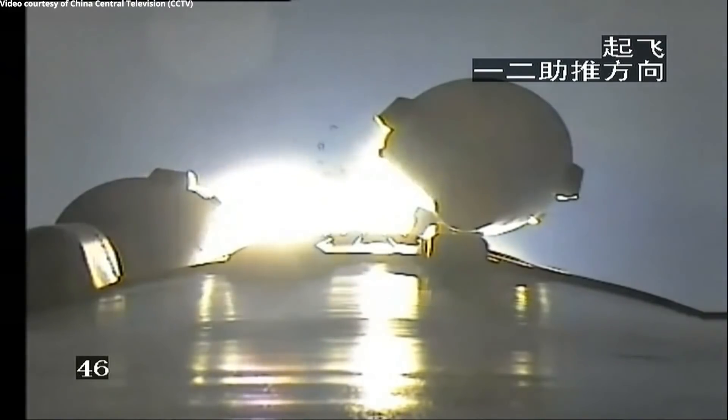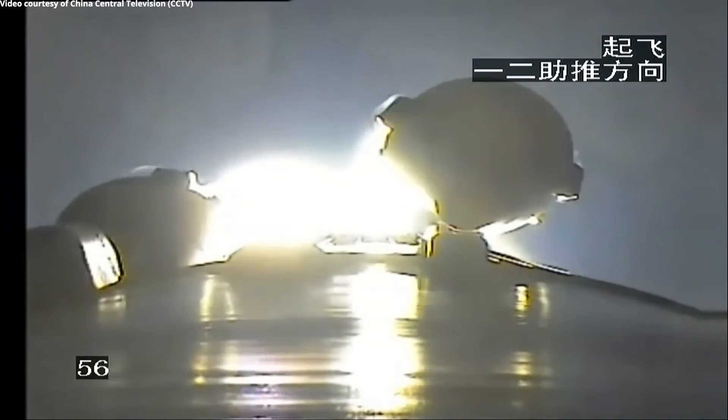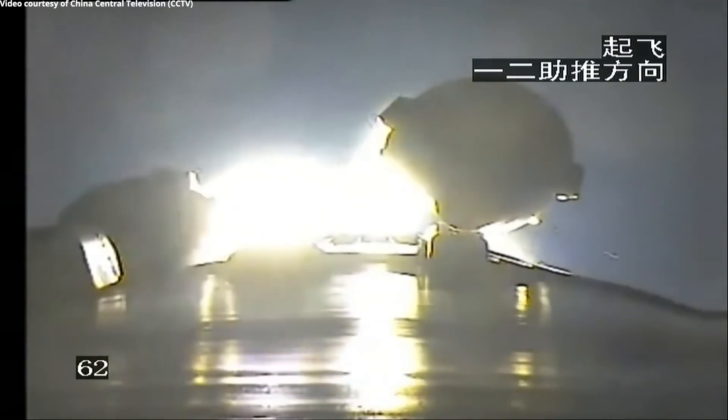It's launched next to the sea from an island so that it drops its stages in the water rather than on land. It has four boosters around the outside, which are high-performance kerosene liquid oxygen boosters. The core is liquid hydrogen, and there's two stages on that, and that was able to launch the spacecraft towards the Moon.